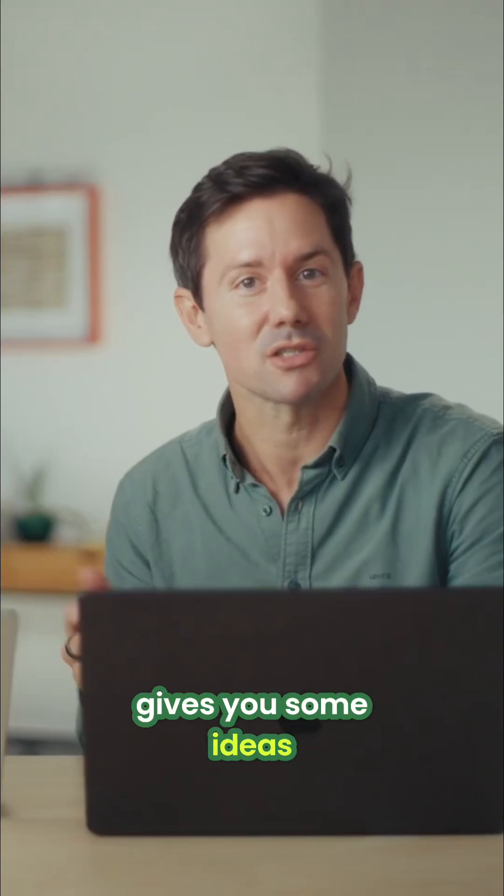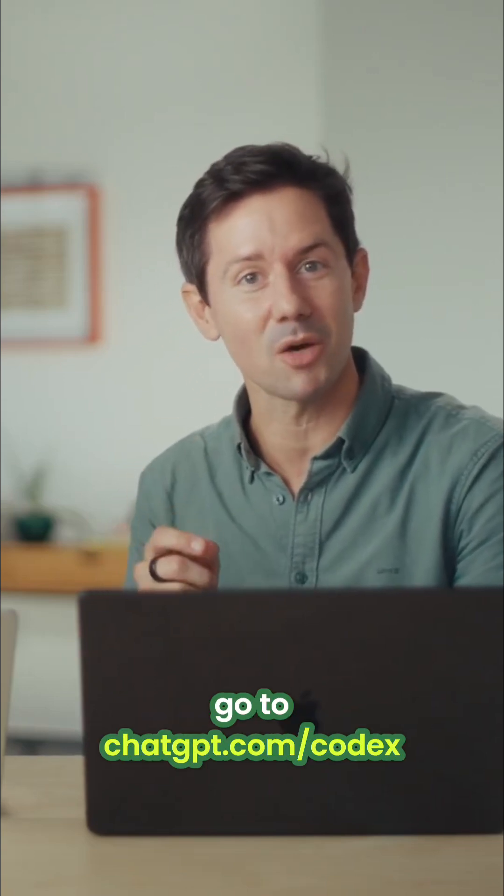We hope this gives you some ideas for how you can pair with Codex as a creative partner. To get started, go to chatgpt.com/Codex.